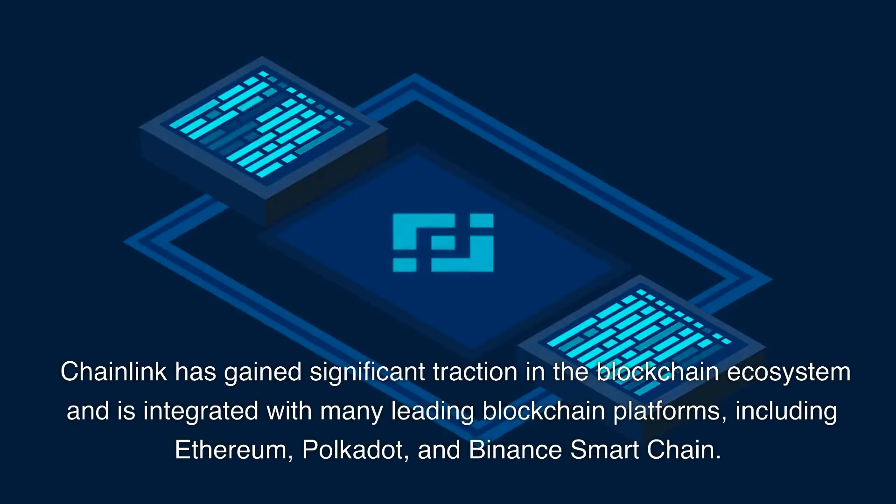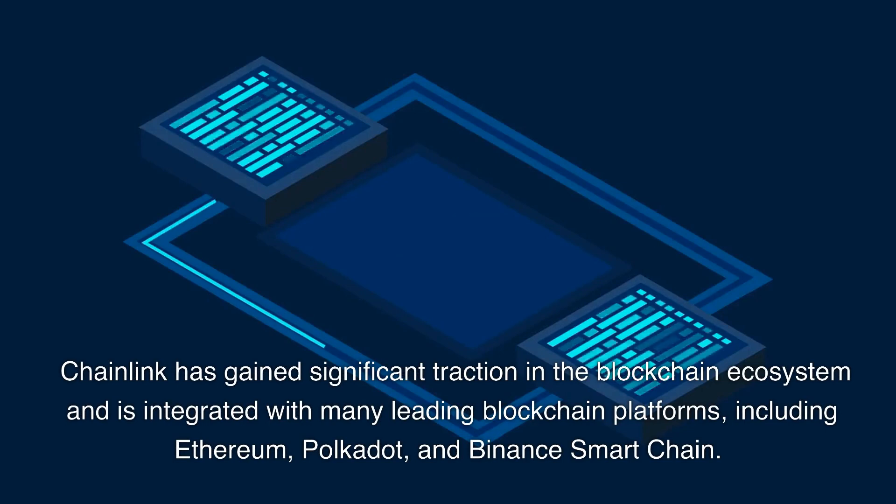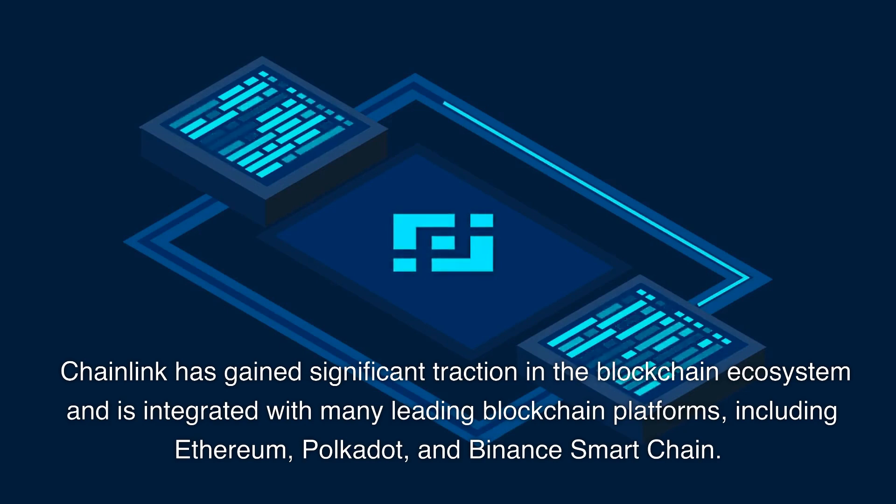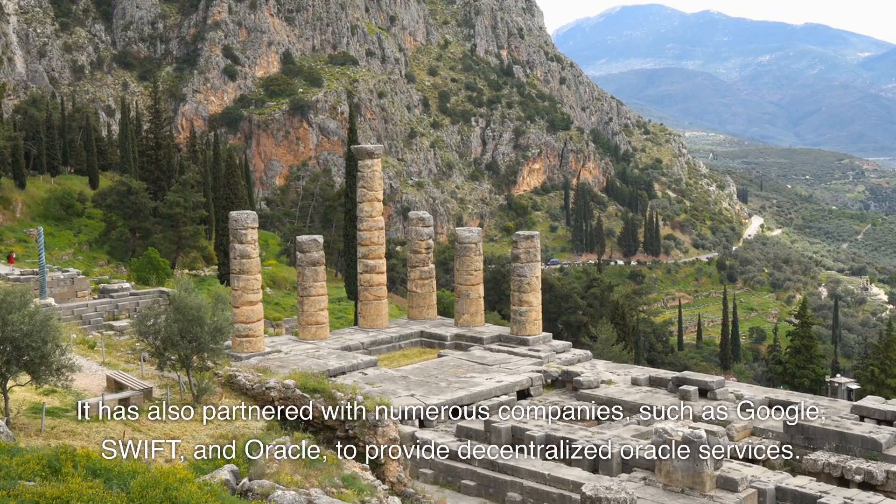Chainlink has gained significant traction in the blockchain space and is integrated with many leading blockchain platforms, including Ethereum, Polkadot, and Binance Smart Chain. It has also partnered with numerous companies, such as Google, Swift, and Oracle, to provide decentralized oracle services.